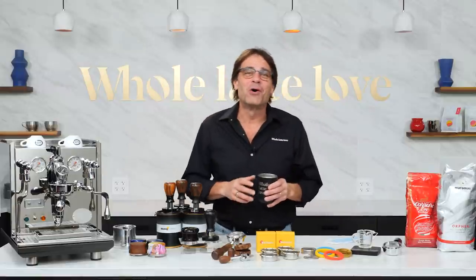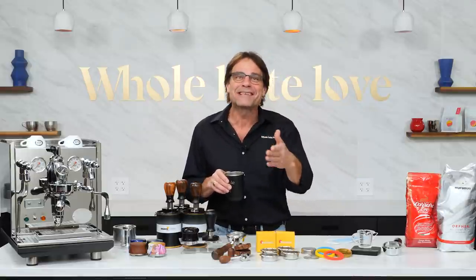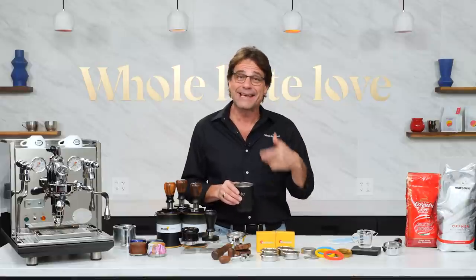Hey Espresso Lovers, Mark here from Whole Latte Love. I'm of course well caffeinated and ready to go.